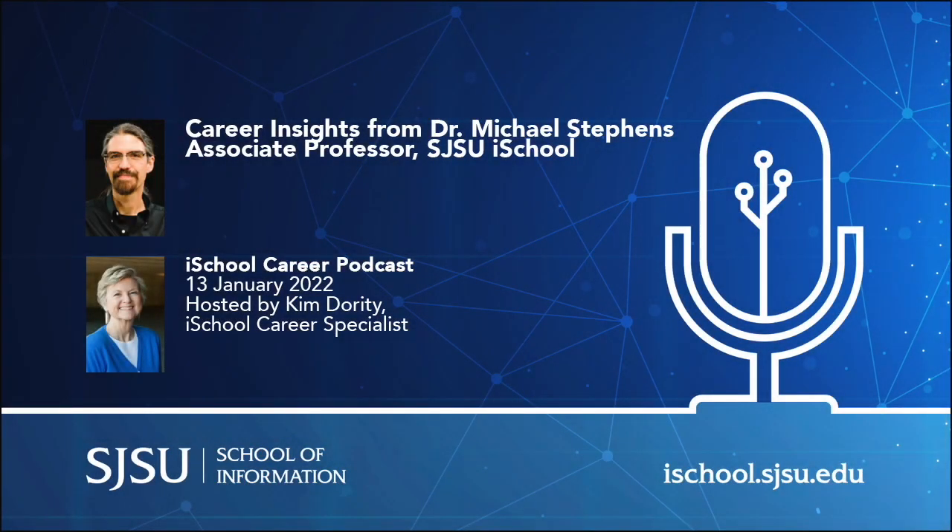Hello, this is Kim Doherty with the iSchool Career Area, and I am speaking with Associate Professor Dr. Michael Stevens, who is one of our most beloved faculty members here in the iSchool. Dr. Stevens has agreed to speak with me today about the emerging technologies and digital services pathways.